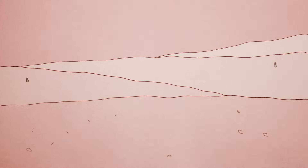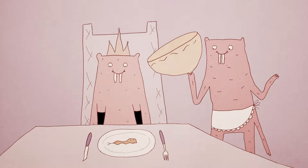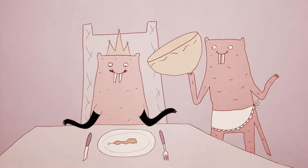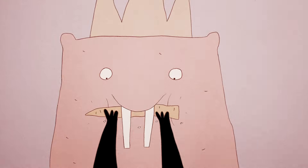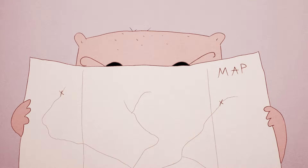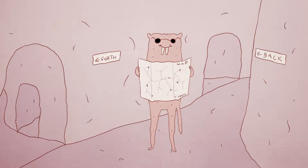In the deserts of East Africa, naked mole rats feed on root vegetables. They dig for the roots with teeth that can move independently, like chopsticks. But even with these special teeth, a single naked mole rat doesn't stand a chance of finding enough food.